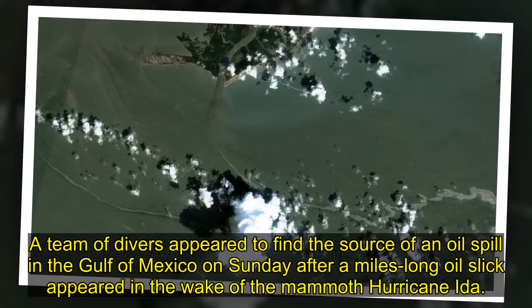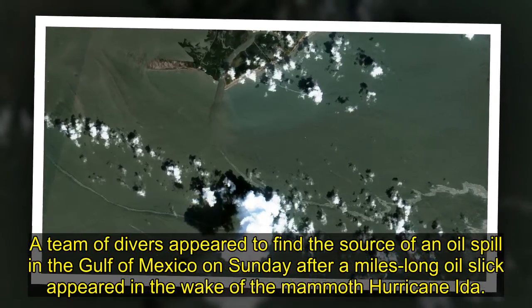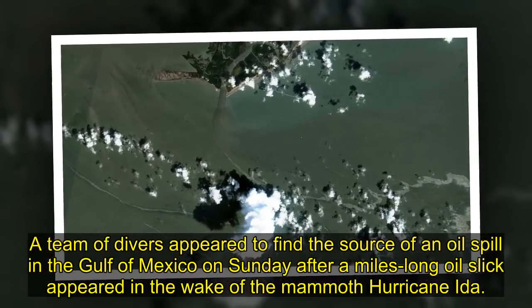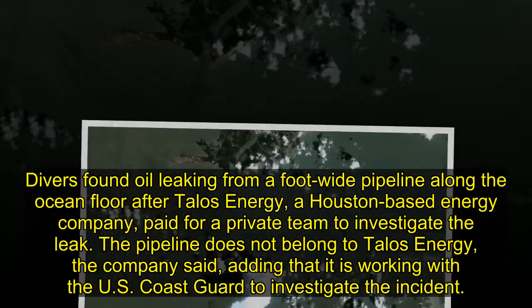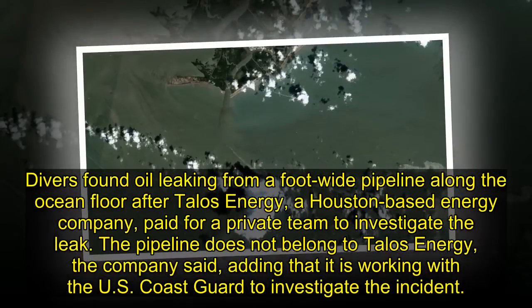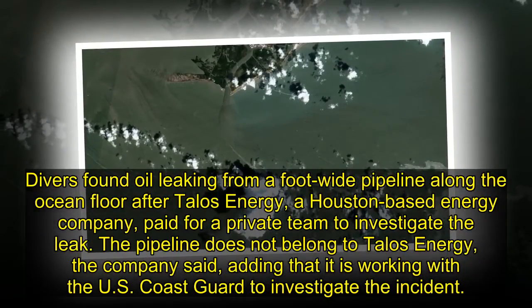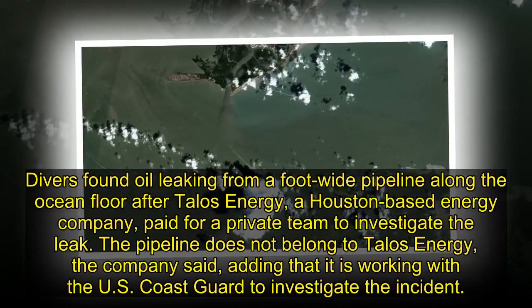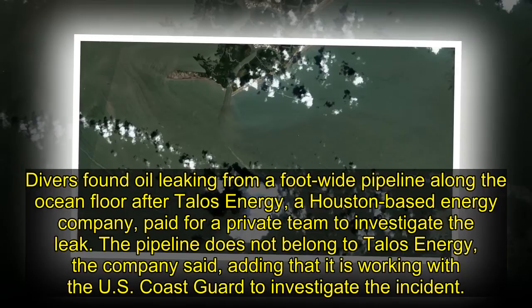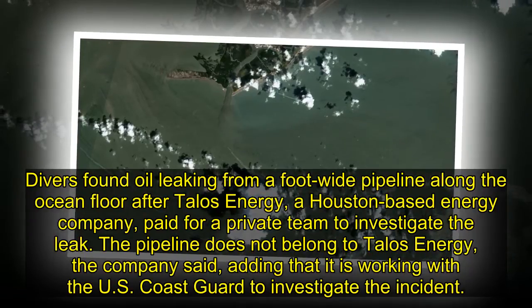A team of divers appeared to find the source of an oil spill in the Gulf of Mexico on Sunday, after a miles-long oil slick appeared in the wake of the mammoth Hurricane Ida. Divers found oil leaking from a foot-wide pipeline along the ocean floor after Talos Energy, a Houston-based energy company, paid for a private team to investigate the leak. The pipeline does not belong to Talos Energy, the company said, adding that it is working with the U.S. Coast Guard to investigate the incident.